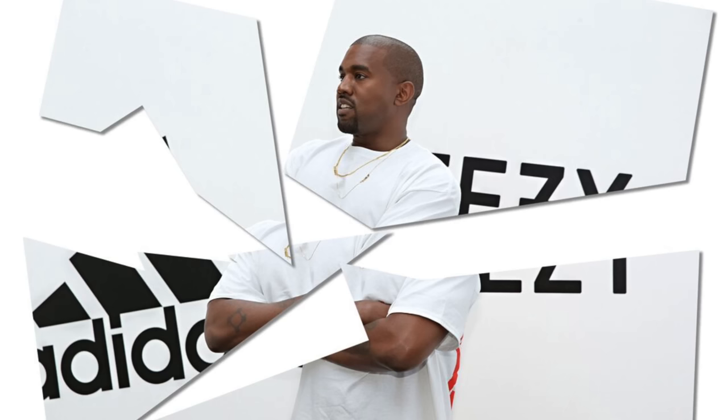Just as Yeezy and Adidas parted ways, Nike swooped in and copied one of their most popular shoes — or at least that's what everyone is saying. So of course, I had to buy a pair to find out if that's really true and if they're any good.